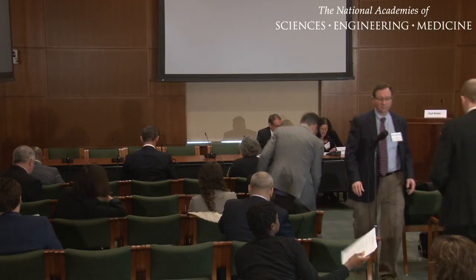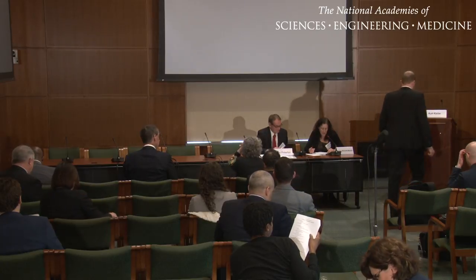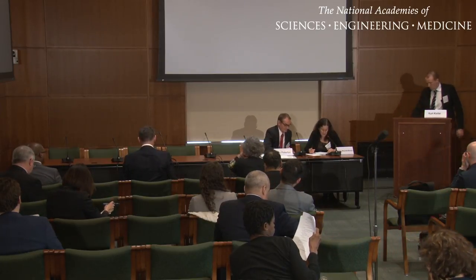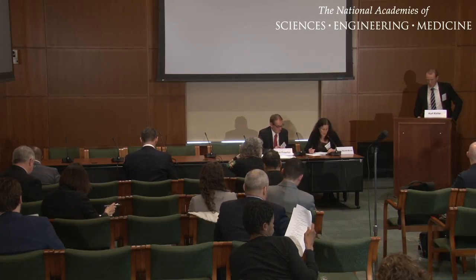Our next speaker is James Murphy. He's the head of Reduced Risk Substantiation at British American Tobacco. He develops and assesses novel technologies and oversees pre-clinical and clinical research programs. His team is working on research methodologies to substantiate the reduced risk potential for next generation e-cigarette products.